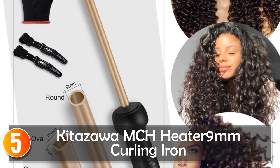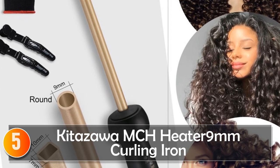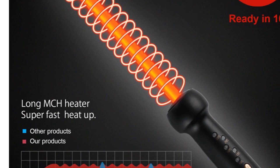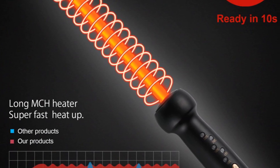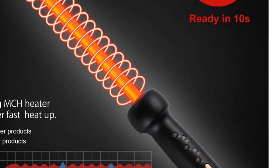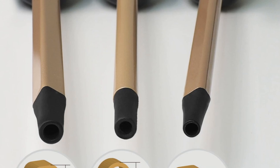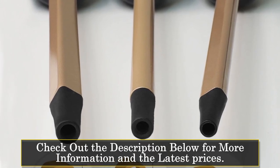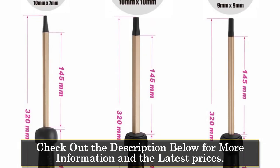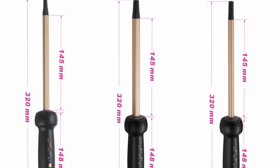Starting at number 5, the Kitazawa MCH Heater 9mm Curling Iron. If you're looking for a new hair curler that's quick and easy to use, the Professional MCH Heater 9mm Curling Iron Flower Cone Ceramic Wand Roller Salon Hair Curler is definitely worth considering. This product is designed to create a corrugated effect on your hair, perfect for a unique and eye-catching style. One of the best things about this curling iron is its MCH Heater, which ensures it heats up quickly and evenly, without burning or damaging your hair. The tourmaline ceramic material also helps protect your hair from heat damage.